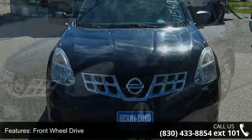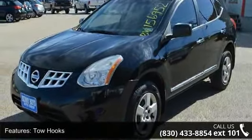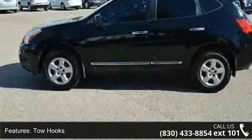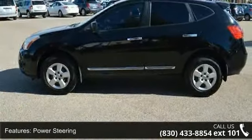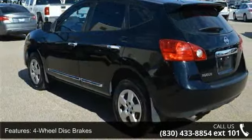Some of the top features included with this vehicle are front-wheel drive, tow hooks, power steering, four-wheel disc brakes, aluminum wheels, rear spoiler, privacy glass, satellite radio, MP3 player, and steering wheel audio controls.